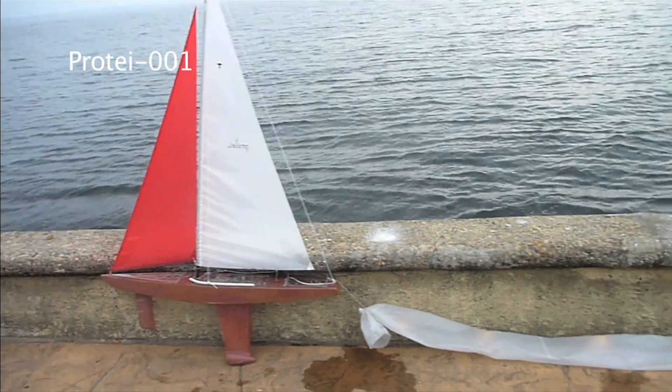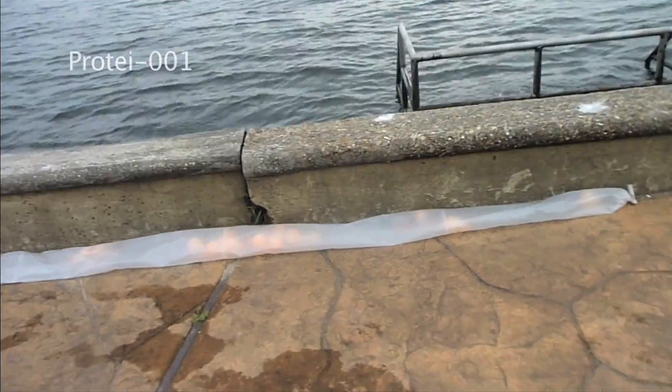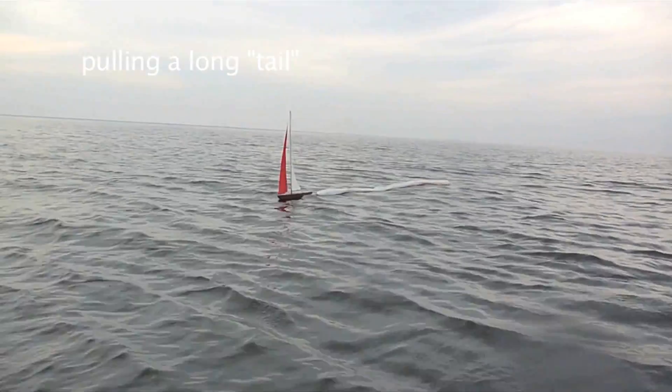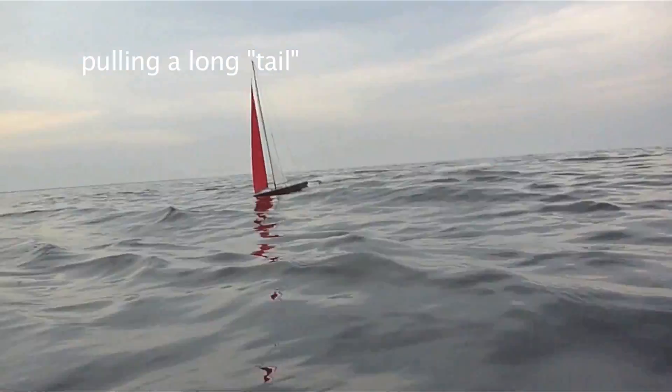So we made Protei number 1 — a remotely controlled sailboat with front steering pulling a very long tail. Protei 01 with a 14cm rudder could steer a 400cm tail. That means a very small force to control a very large object — just what we need.